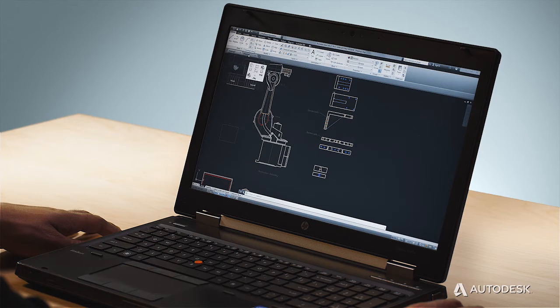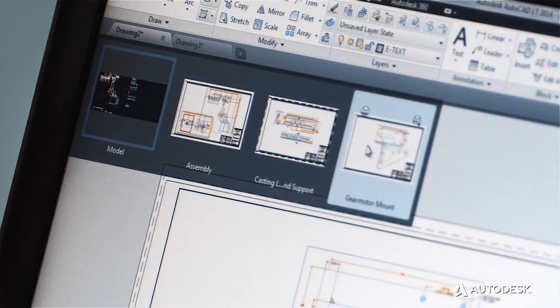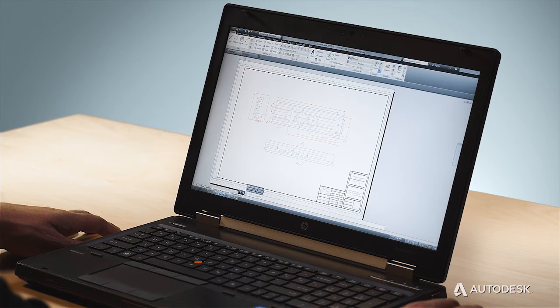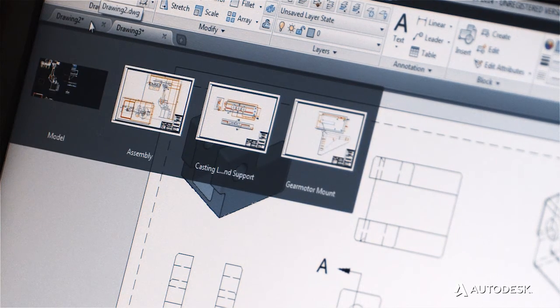By adding our new drawing tabs, we've made it easier and quicker to work with and switch between multiple documents. These tabs include thumbnail previews of model and layout views, so users can find and switch to the right document every time.